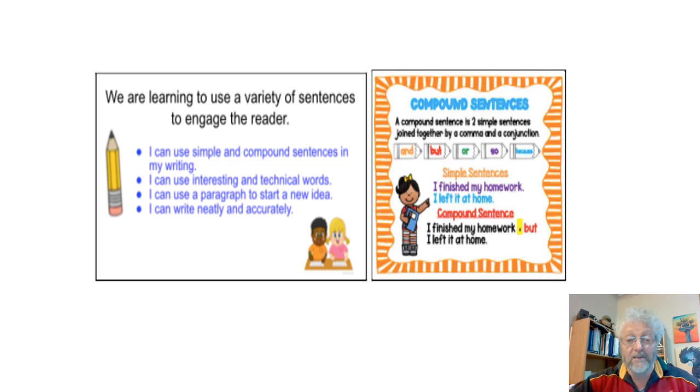I can use interesting and technical words. I can use paragraphs to start a new idea. And of course, if you're writing this by hand, you can write neatly. You can of course type this.